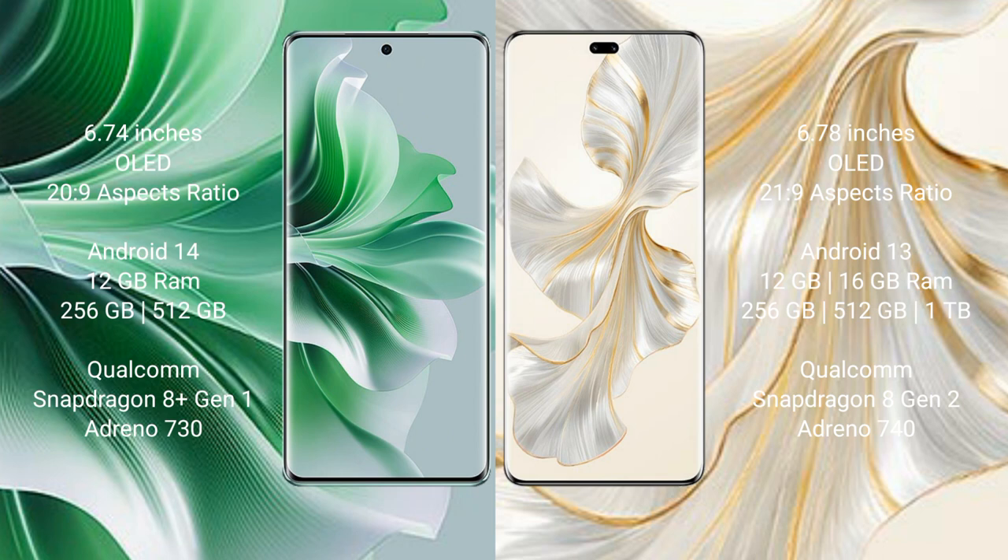Oppo Reno 11 Pro runs on Android 14. It comes with 12GB RAM and 256GB internal storage, powered by a Qualcomm Snapdragon 8 Gen 1 processor with an Adreno 730 GPU.